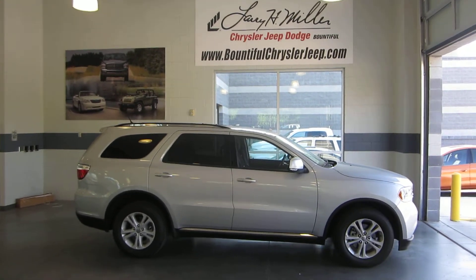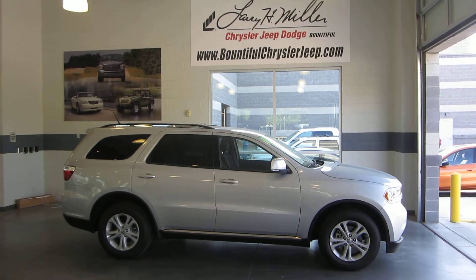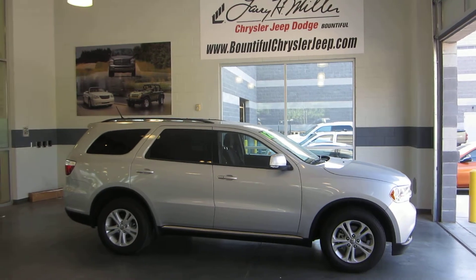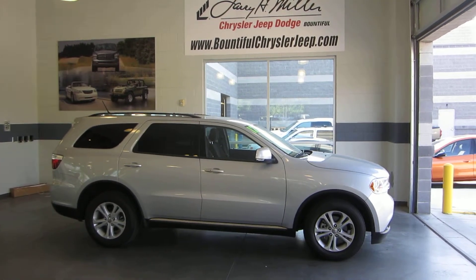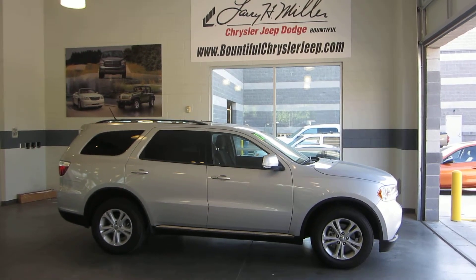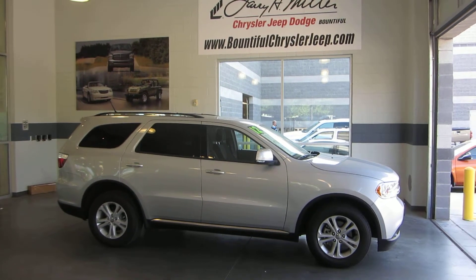What we have here is a 2012 Dodge Durango Crew Edition. This Durango comes with the flex fuel, it comes with the luggage rack, it comes with dual climate control, it comes with the rear air heat, it comes with Bluetooth compatibility, and it also has a rear view backup camera.